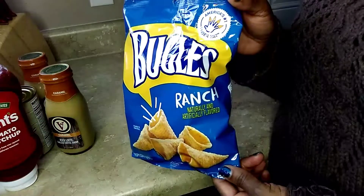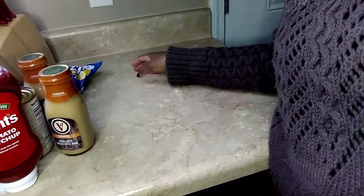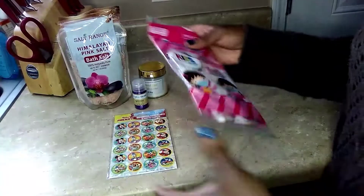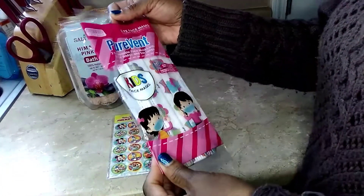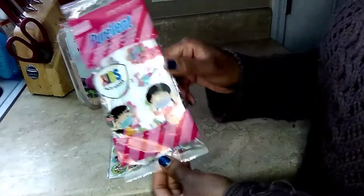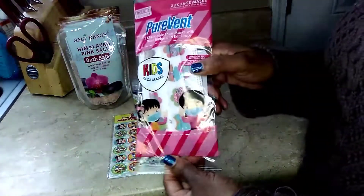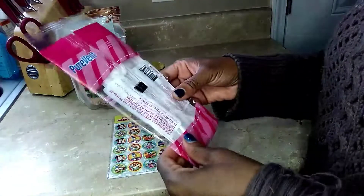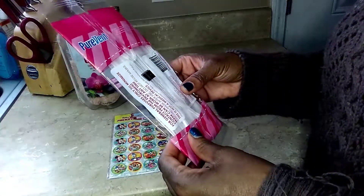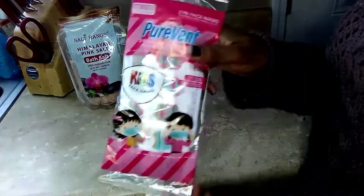Stay tuned for my beauty items and craft items. Dollar Tree has disposable masks for kids. I picked up one pack — they come with two face masks. I like to keep these in my vehicle in case my grandkids drop their mask or something, so I'll have one readily available for them.